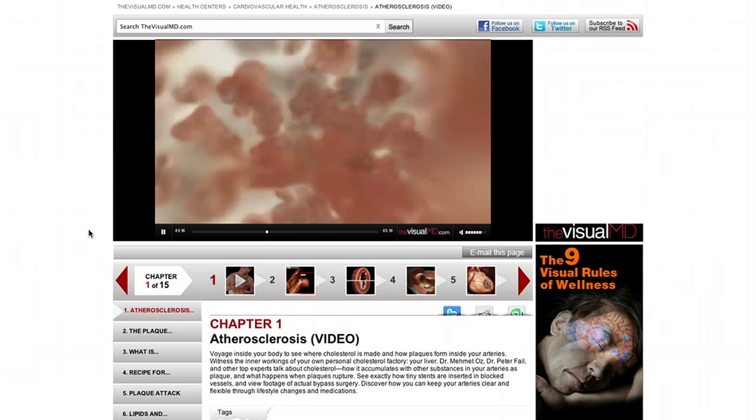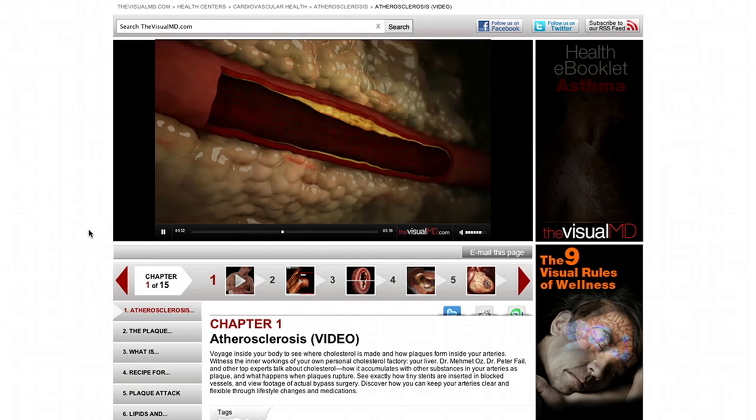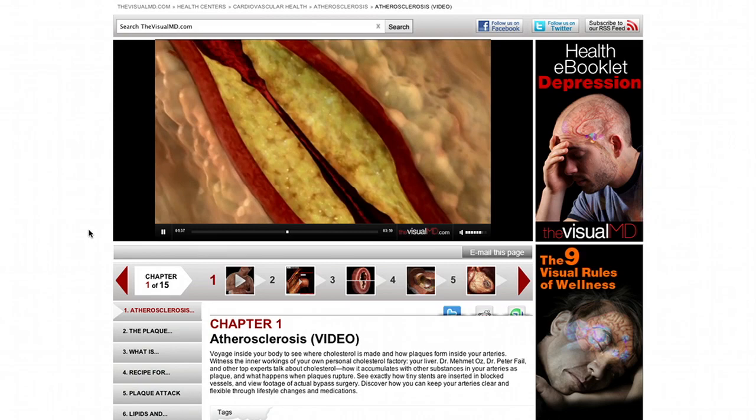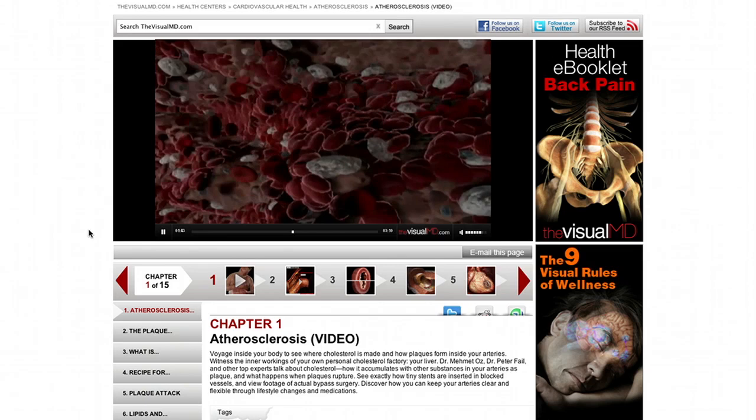If you damage those endothelial cells, the body wants to heal it. It heals by bringing in cholesterol — the plaster of our bodies. The cholesterol combines with other fats, cells, platelets, and calcium, resulting in a buildup of hard plaque on the inside walls of the vessels. Over time, this plaque can clog vessels completely, or pieces of plaque can form a thrombus — a clot — which can travel to the brain as an embolus to cause a stroke, or to the heart to cause a heart attack.